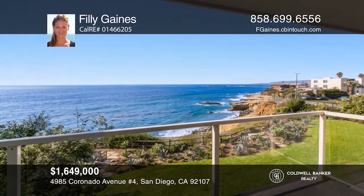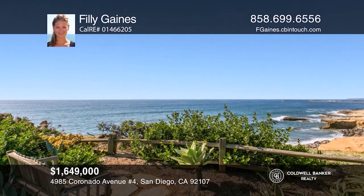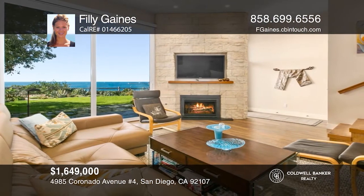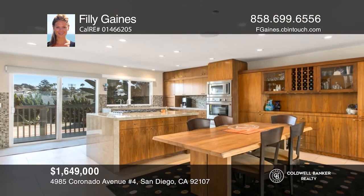Wake up to the sound of crashing waves and sit down to a sensational sunset. This is the lifestyle that awaits in this one-of-a-kind oceanfront townhome. As you enter through the secret garden, you are greeted by a green, sprawling lawn nestled above the ocean.